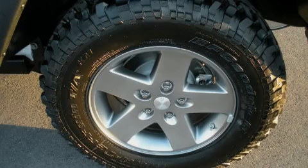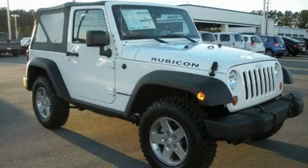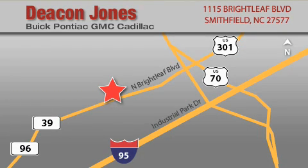This automobile won't last long at this price. Call and arrange a test drive now. Deacon Jones Auto Park is located at 1115 Brightleaf in Smithfield. Our goal is to exceed all of your expectations to ensure that you'll return for future visits. When you're talking low prices, you're speaking Deacon.